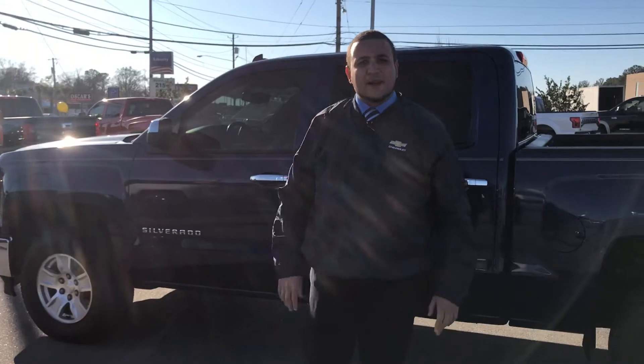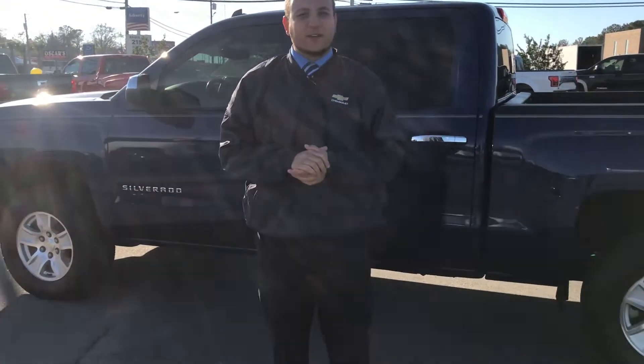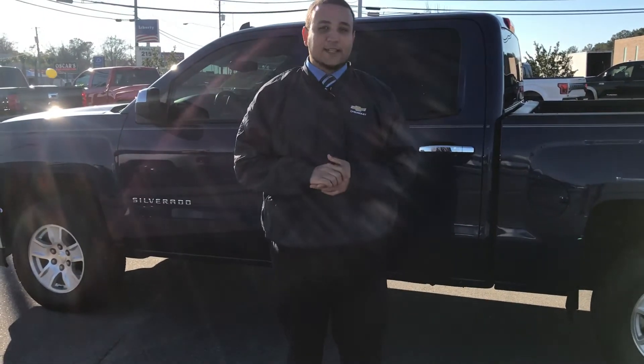Once again, my name is Cory Newmont. My number is 334-806-6087. Please feel free to contact me if you have any questions or concerns, and I hope to see you soon. Have a wonderful day.